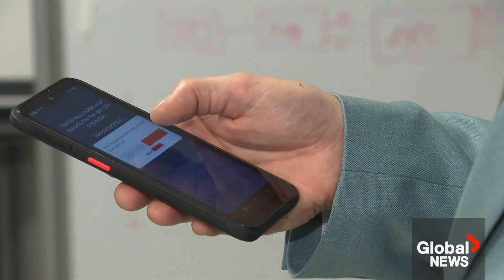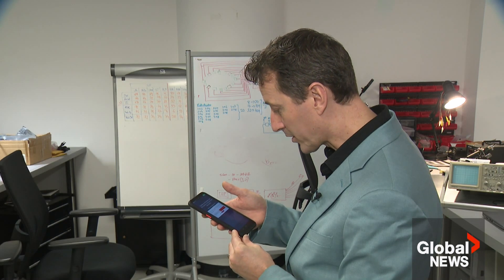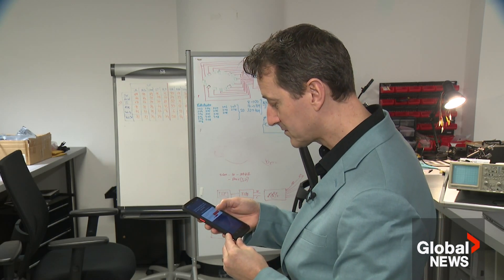The researchers say they're encouraged by the algorithm's accuracy. In a brief demo — 'Hello, how are you? What's my glucose level right now?' — the system responded. They achieved 89% accuracy for women and 86% for men.